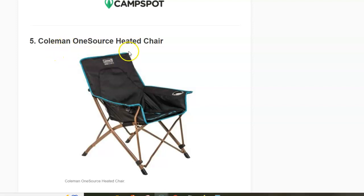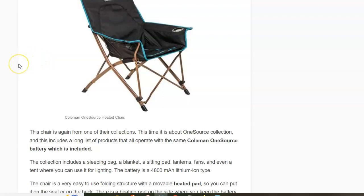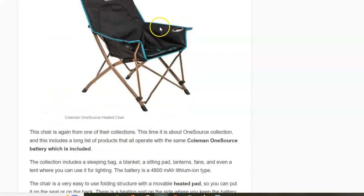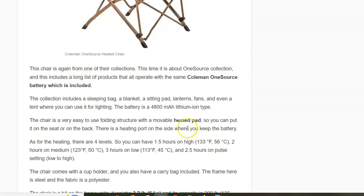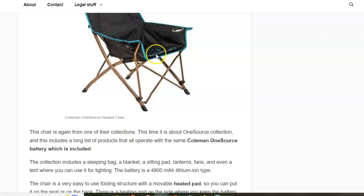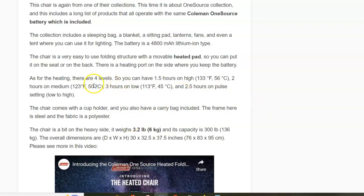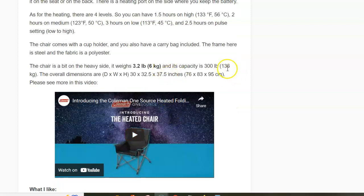Next is the Coleman One Source Heated Chair, something completely unique. The chair is folding and comes with a Coleman One Source battery included — the same battery usable with many heated products in Coleman's One Source collection. The chair has soft armrests and cup holders. The heated pad can be used on the seat or backrest and has several heating levels, which also determines the battery runtime. The weight is 6 kilograms and the capacity is 136 kilograms.